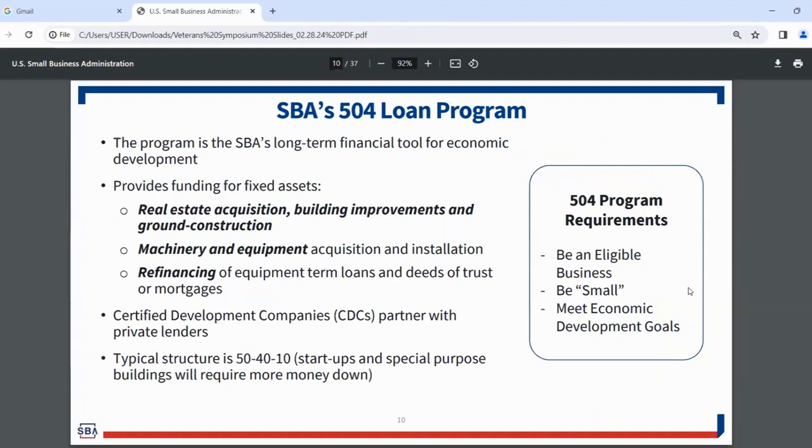Now shifting to SBA's 504 loan program. The difference from 7A is partly technical: the 504 program operates with a conventional loan plus a 504 loan, which is 100% government guaranteed. It's also different in terms of purpose — the 504 loan is designed specifically for real estate, building improvements, and machinery and equipment.